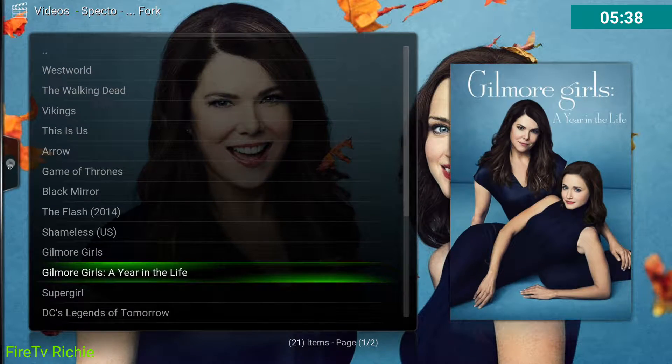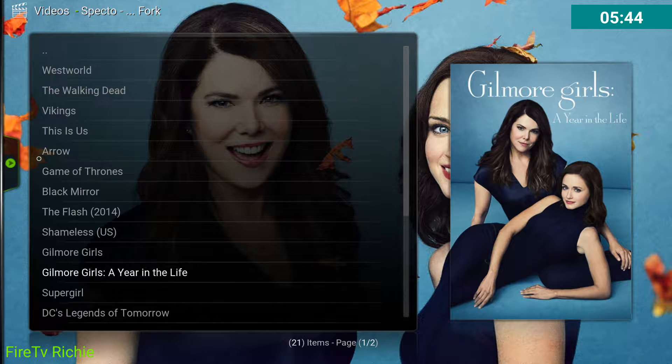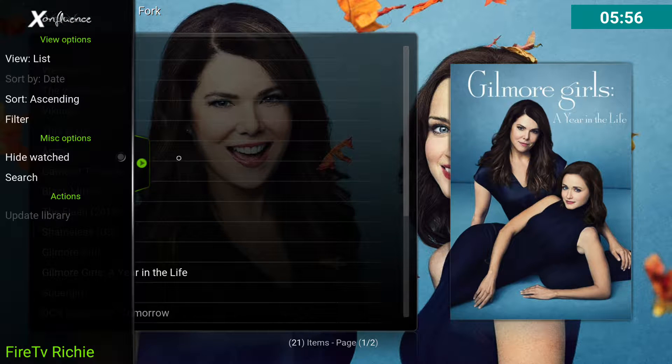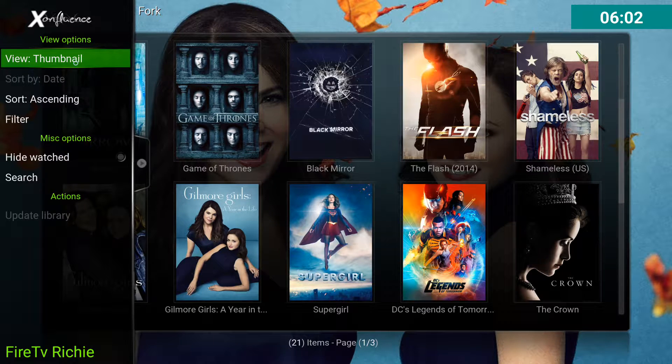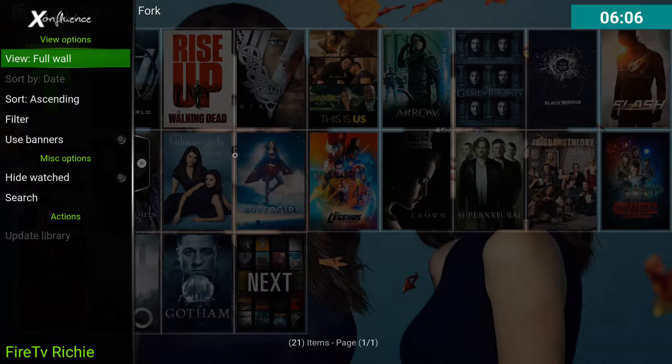What you are going to get in here is just this basic screen. A lot of people like this because they can just scroll down. When you see this little option right here — it's basically on any screen like this — just click to the left with your directional button, then highlight List and click it. Just keep clicking it until you get to a view that you like.